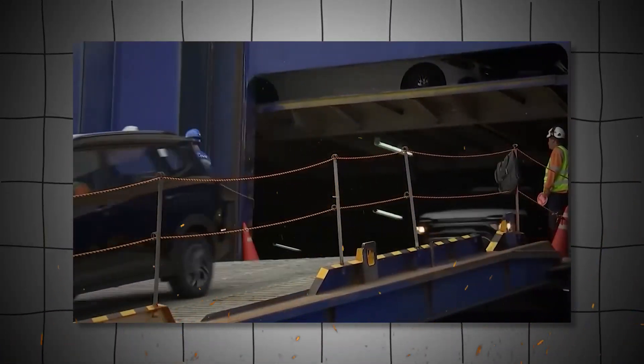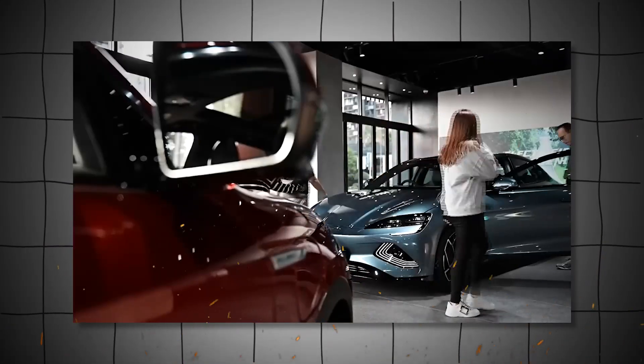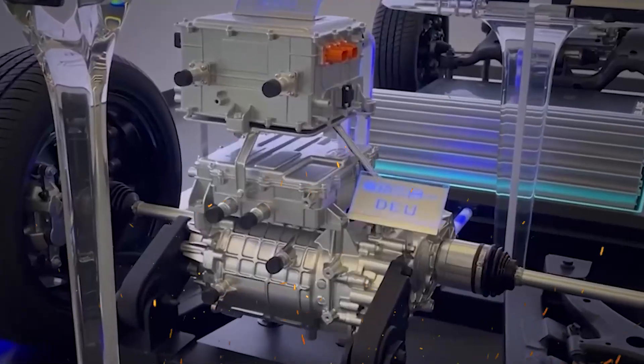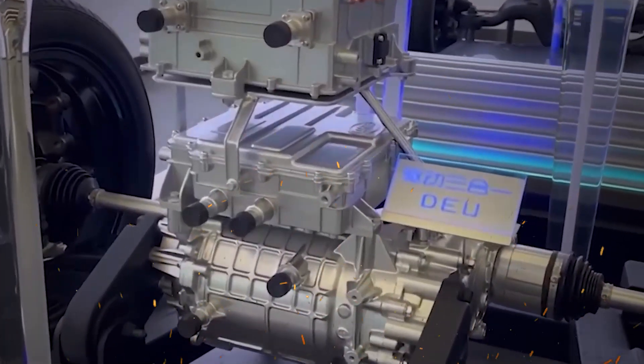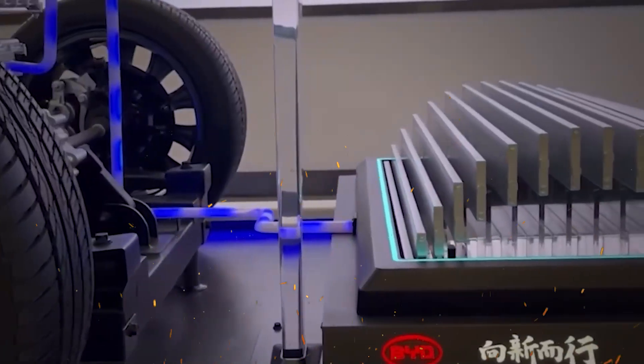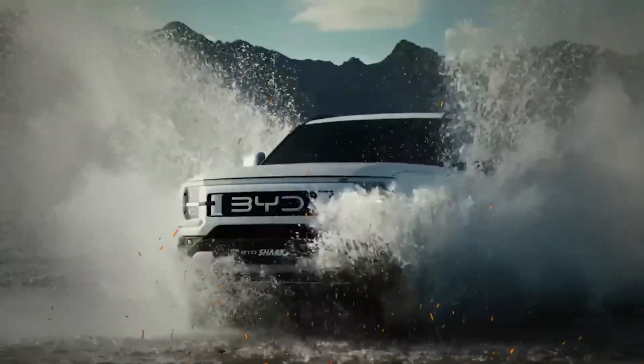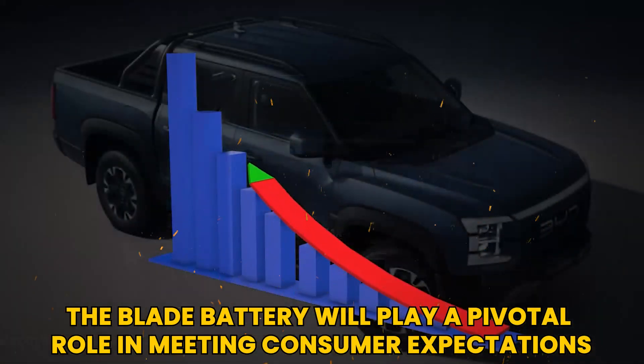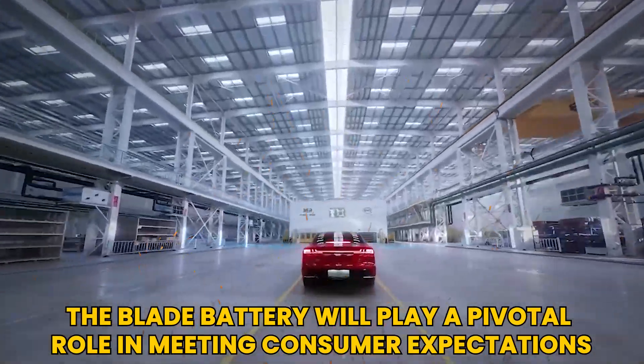This means that electric vehicles equipped with blade batteries can travel further on a single charge, effectively addressing one of the primary concerns of electric vehicle users: range anxiety. As the demand for electric vehicles continues to grow, advancements in battery technology like the blade battery will play a pivotal role in meeting consumer expectations.